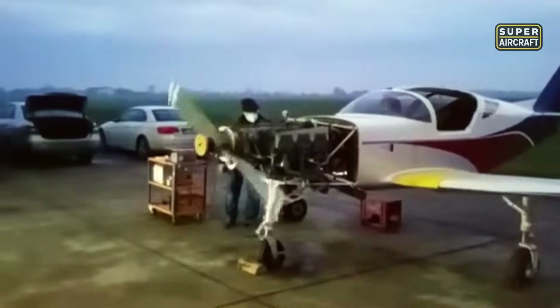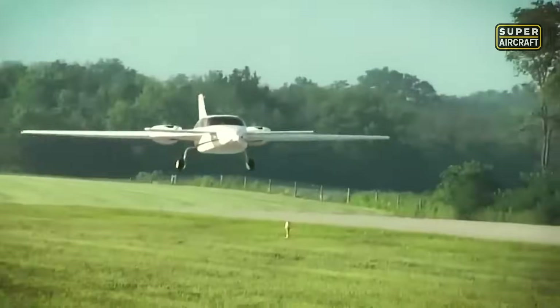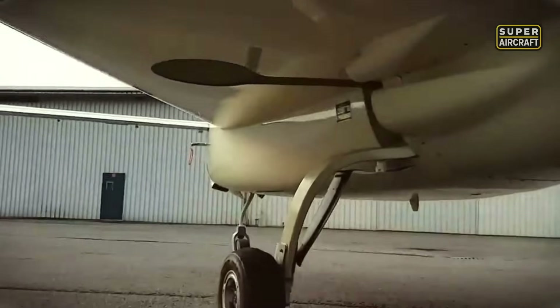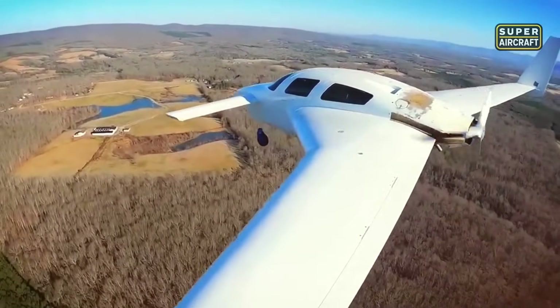And just when you think this is the pinnacle of piston thrill, the skies make way for something even bolder — pressurized, luxurious, and capable of rivaling corporate turboprops at flight levels few experimentals have ever reached. This is not just a twin; it's a statement.